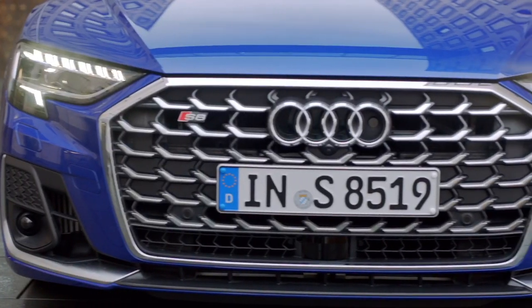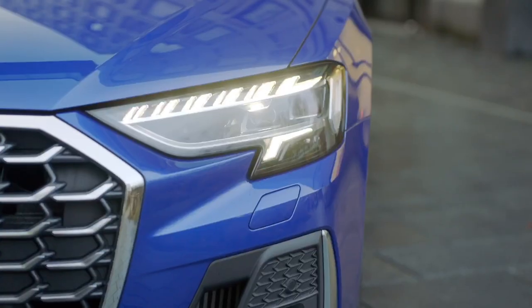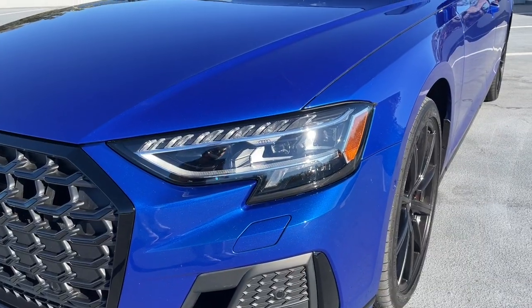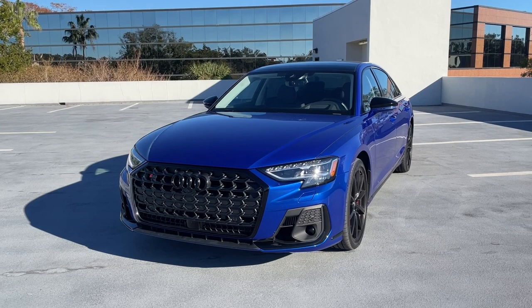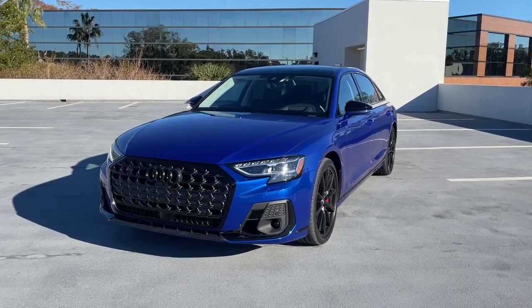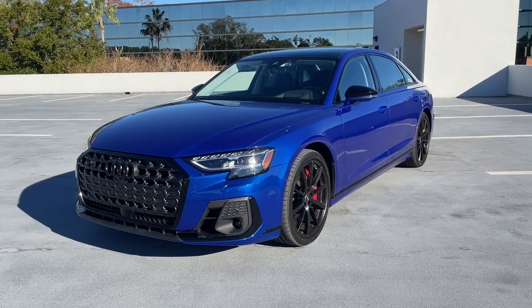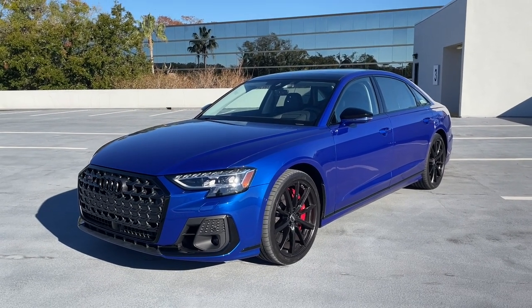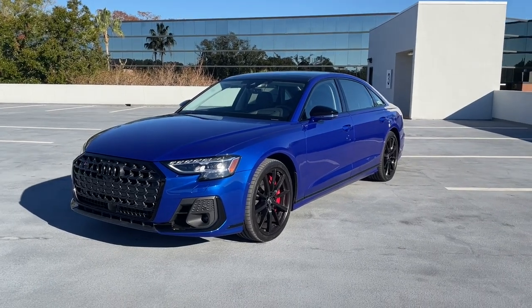Up front we see a very wide grille with a wider surround, and some updated headlights that are a bit sharper than before. The design is a very subtle change from the 2021 model. This is a 2023 model in a color introduced for 2022 called Ultra Blue — I think it is the best color you can get the S8 in. It's absolutely stunning.